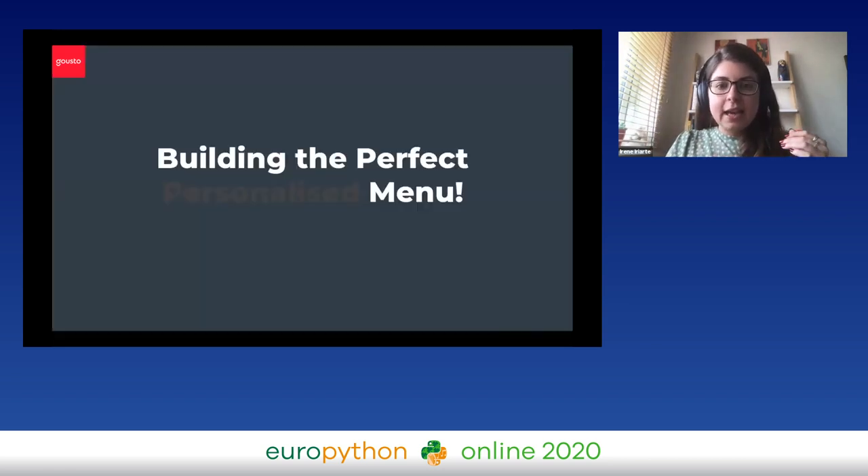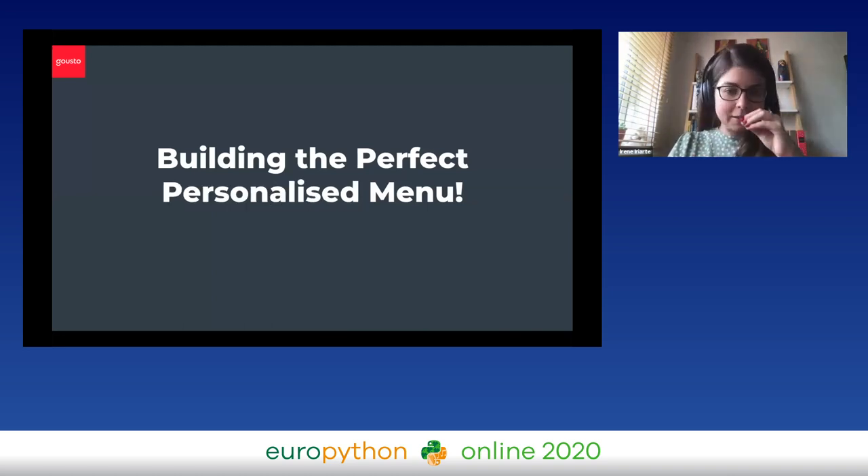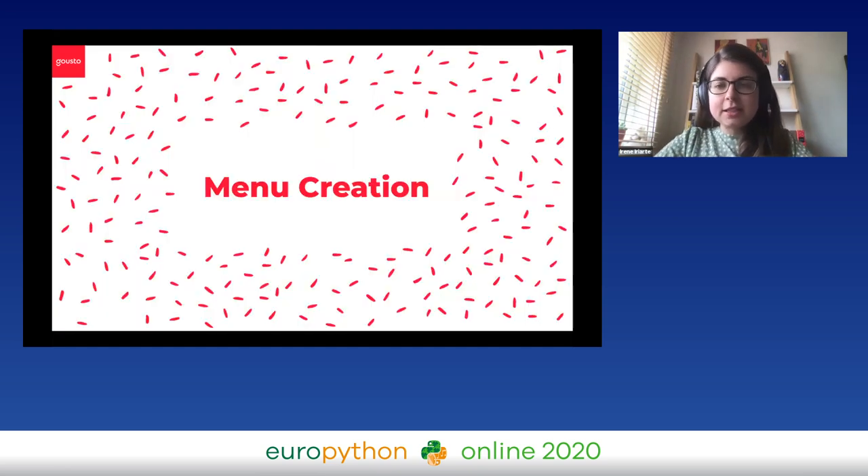Today we're going to split the talk a little bit. We're going to first be talking about building the perfect menu, and about midway through the talk we will add the personalized aspect to it. So bear with if that's what you're looking for. I wanted to start with giving you a bit of an overview about what we mean with menu creation.